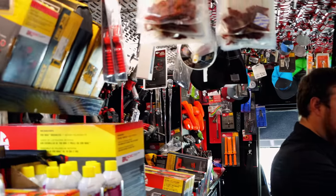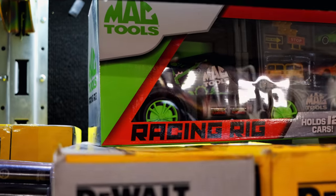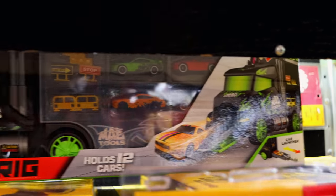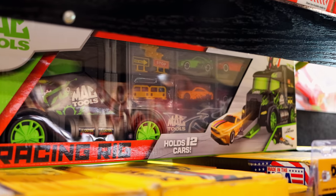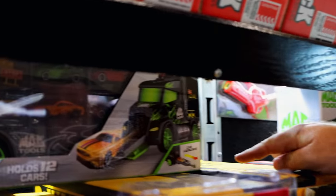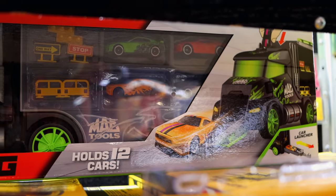Man, look at this. Got some little — what is that, RC trucks or something? How cool is that? Like a little Hot Wheels type deal for the kids. It holds 12 cars. He's got a car launcher out the back of it. Man, what would you do if you were 8 years old and your pop came home with one of them for you? You wouldn't be able to tell me nothing. I'd have cars everywhere. If you load the car in the back, you pull on it and it shoots out the front.